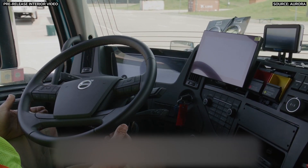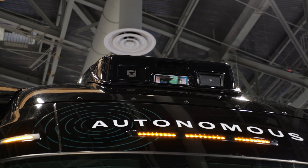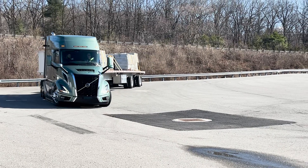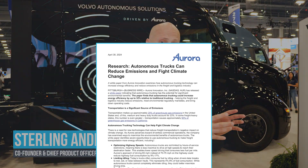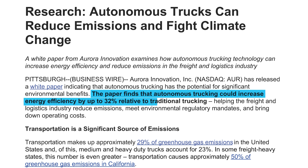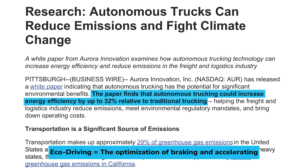With all that processing power on board, this makes Volvo's autonomous VNL even more fuel-efficient than the standard version. Aurora published research showing these trucks have the opportunity not just for the 10% fuel efficiency improvement Volvo extracted with the new VNL, but to go beyond that to over 30% additional fuel efficiency improvement through a combination of eco-driving, slower cruise speeds, and the ability to drive around the clock without stopping for breaks, sleeping, or meals — and still get loads to their destination faster than a conventionally human-driven truck.